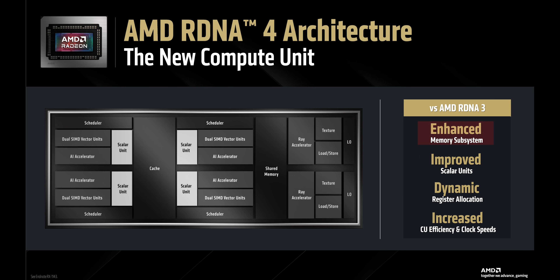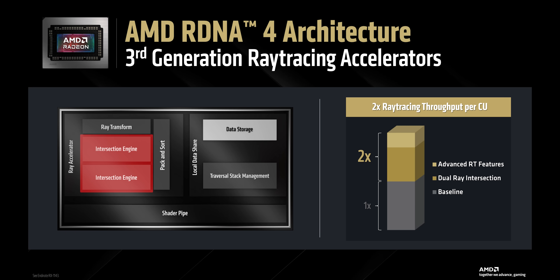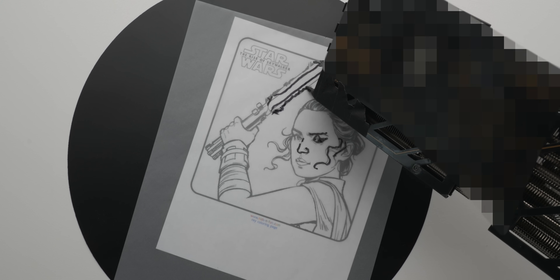That uplift supposedly comes courtesy of improved scaler units and dynamic register allocation. They've also got an enhanced memory subsystem which will supposedly help with the compute portions of ray tracing workloads. It's too early to say if AMD has fully closed the gap with Nvidia when it comes to ray tracing, but they're at least promising a major improvement. On top of the memory stuff, they've added a second ray intersection engine to allegedly double throughput for ray box and ray triangle testing, a dedicated hardware block for ray transformation, and a new hardware accelerator feature they call oriented bounding boxes.